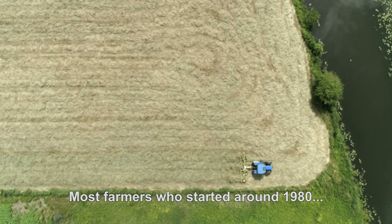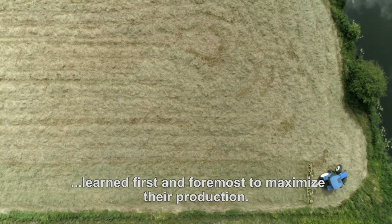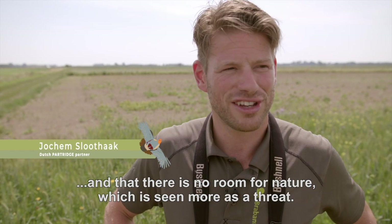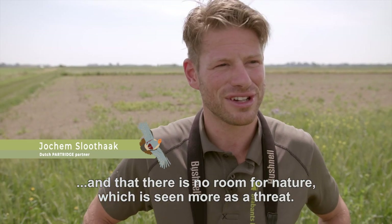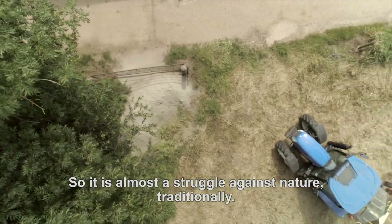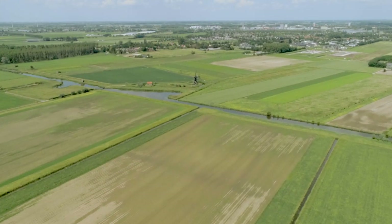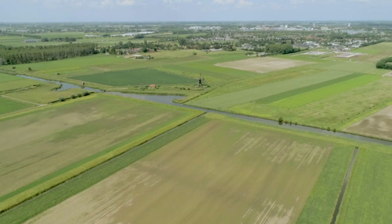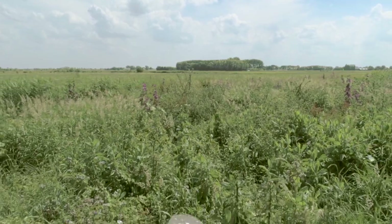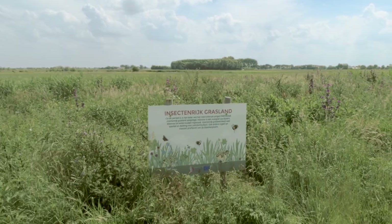Most landowners who started around 1980 have learned that you have to get as much production out of your land, and that there is no space for nature — that is rather a threat. It is almost a fight against nature. During the past century, European farmland has changed as a result of agricultural modernization. The efficiency of our food production has significantly improved, but at the same time, this has led to a large-scale decline in farmland biodiversity.